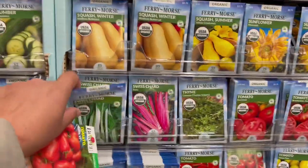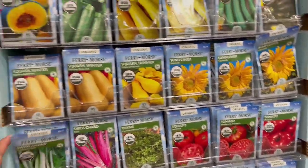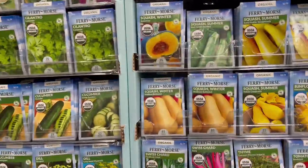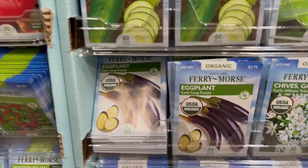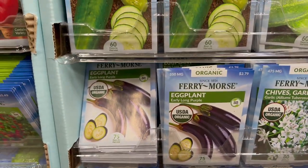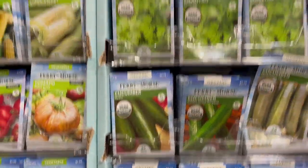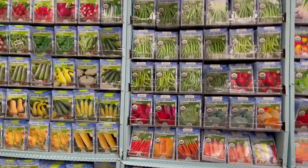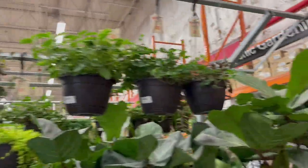If you're looking for organic, you can find it here at Home Depot. I'm going to plant this one as well, but I already have bok choy so I think I will stick to bok choy. Now we go to the plants section, which is my favorite.